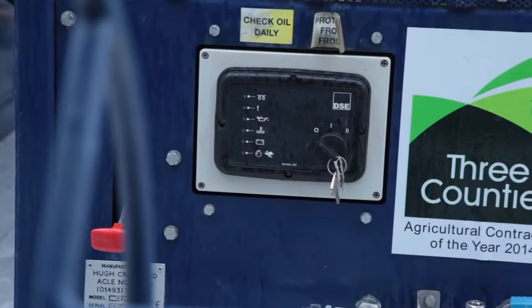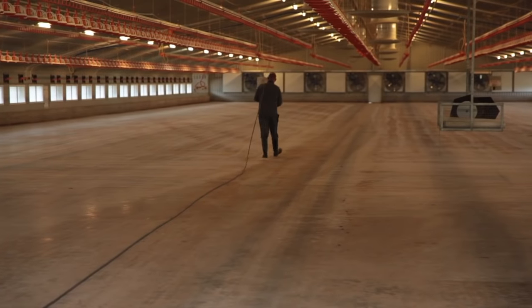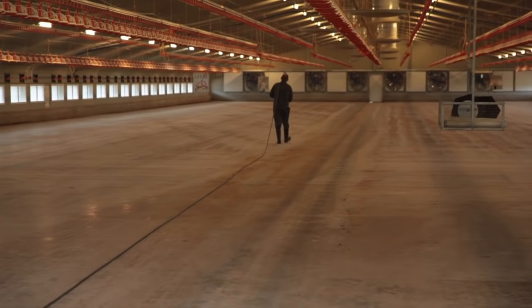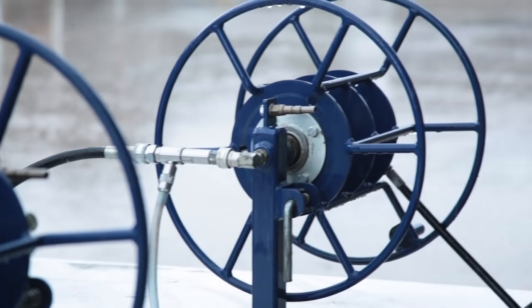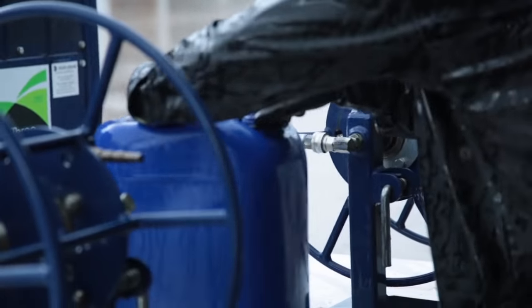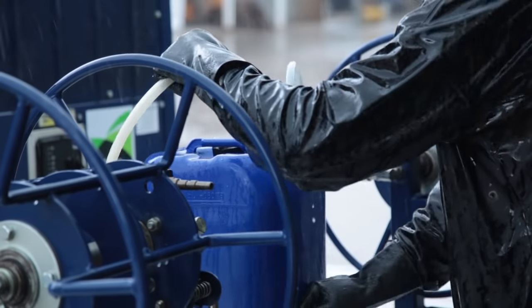Once the shed is cleared of litter it is ready for the washing team. Mobile pump units complete with clean water tanks are all fitted with chemical injection systems to ensure accurate application of foams and detergents. This also minimizes the risks involved in handling and dispensing concentrated chemicals. Each pump has two delivery lines, a hundred meters long, so that access to the biggest sheds can be achieved.